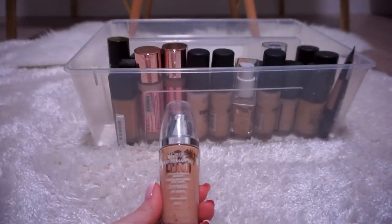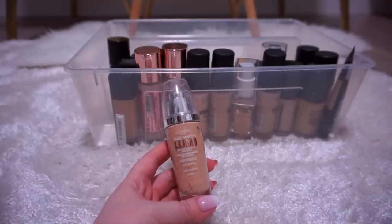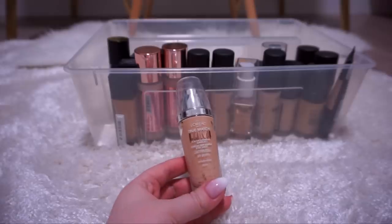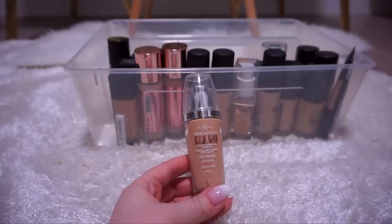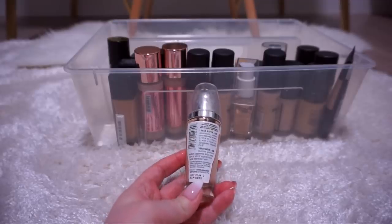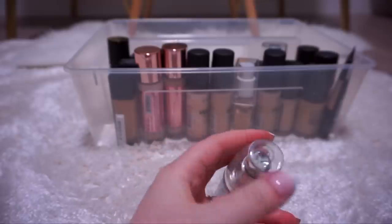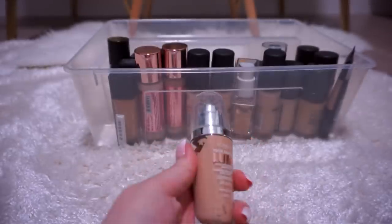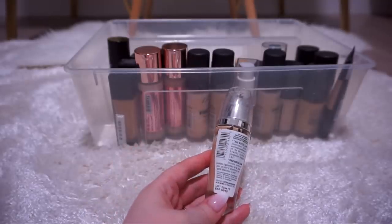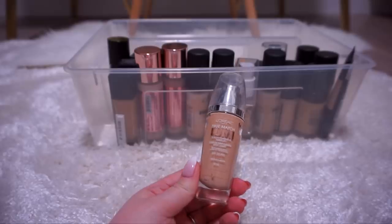This is the L'Oreal True Match Lumi — I don't know what shade this is, but if I could name it something it would be 'everything but my shade.' This is so wrong on so many levels. It's not something that would match me fair or tanned — I think I was confused. It expired in April of 2015. I'm a hoarder. It's N1-2. I wish all products had the exact expiration date on the back instead of those little jars that say 6, 12, or 24 months on them. I'm going to throw this out — I think it also made me look greasy.